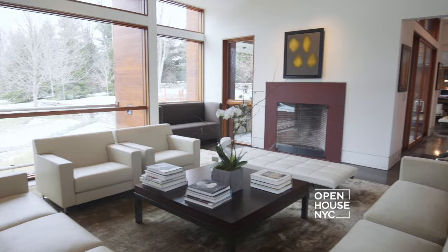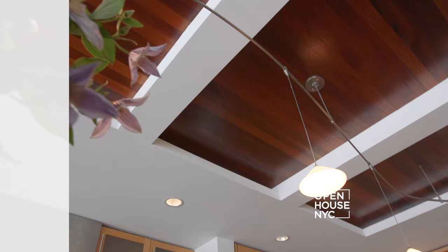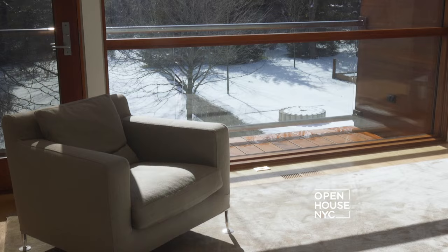Using natural materials and floor-to-ceiling windows to define its living areas, it's over 6,000 square feet of open, flowing spaces, sited on nearly three acres of beautiful grounds. Let's take a look.